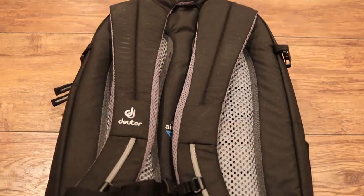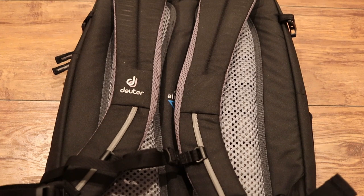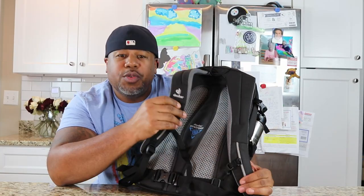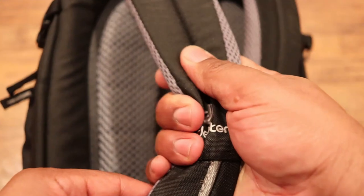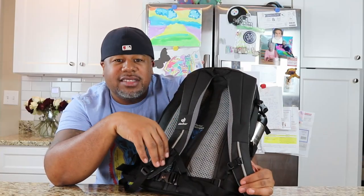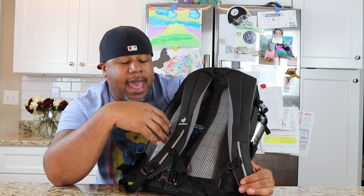One thing that Deuter does really well is their shoulder straps. The foam feels really dense and comfortable on your shoulder. You do get some Deuter branding on the shoulder strap in white — it's minimalistic and doesn't distract too much. On the back you do get a sternum strap, which is very small and it's on a rail system.